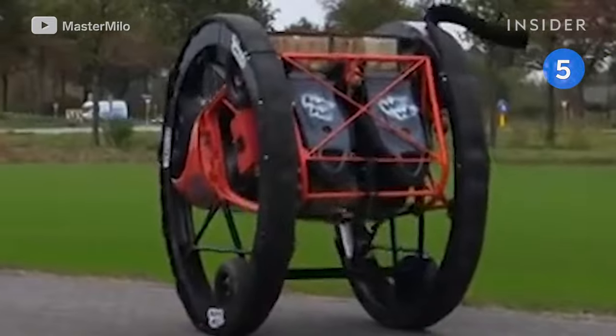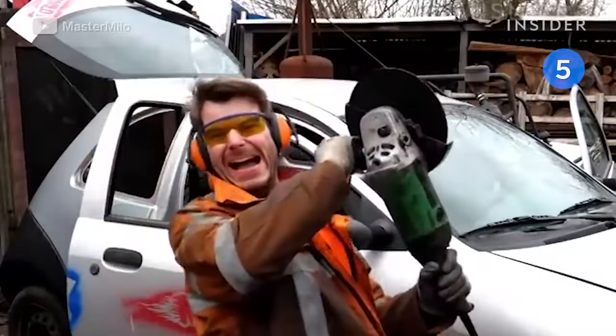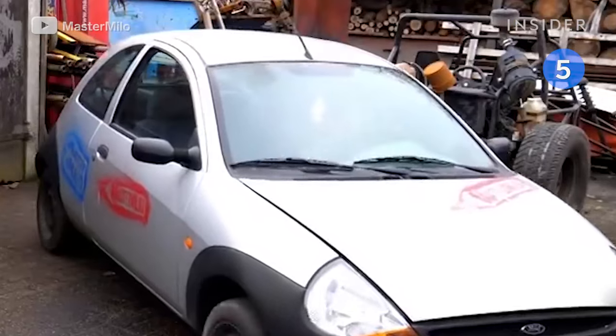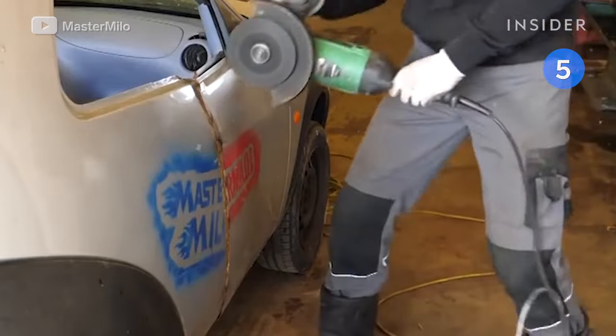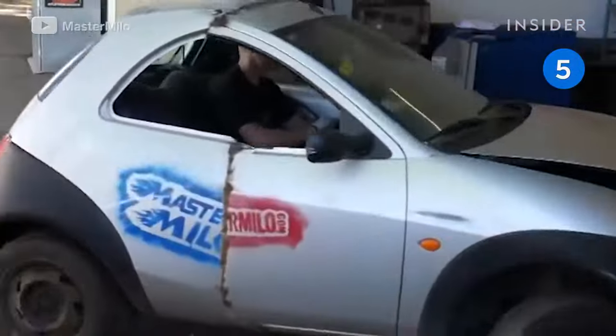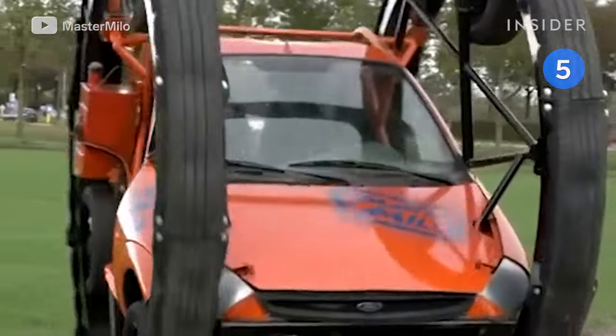This is the Roll Cut — a homemade amusement park ride built by YouTuber Master Milo. This dizzying ride started off as a Ford Cut, which Milo shortened and fit inside two giant ring wheels.